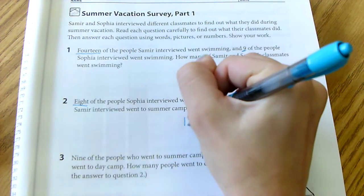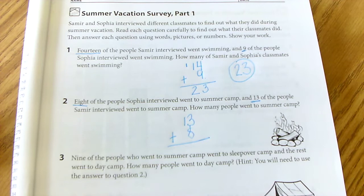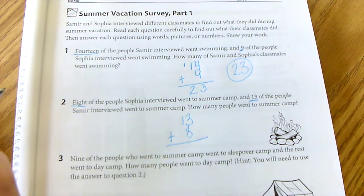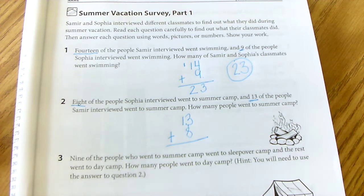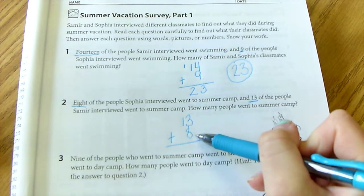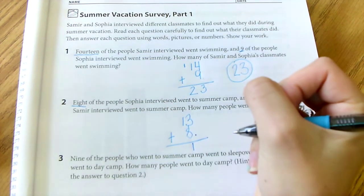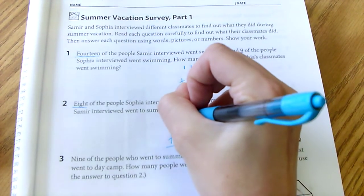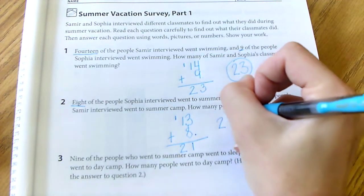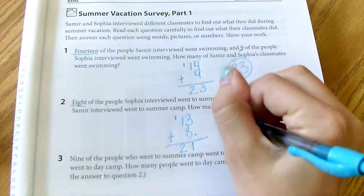So I'm going to want to add 13 plus 8. You do it how you'd like — traditionally, draw a picture, or make a number line. I know that 3 plus 8 is 11, so I'm going to put my 1 and then my 1 up here, and it's going to be 21. So 21 people went to summer camp, and I'm just going to circle it.